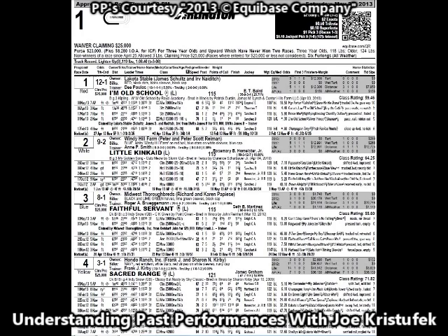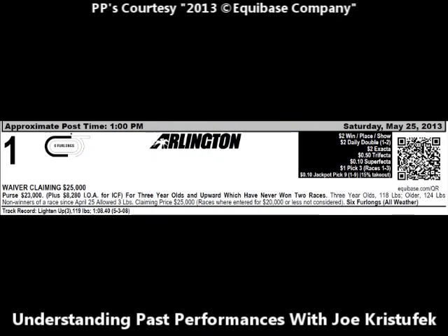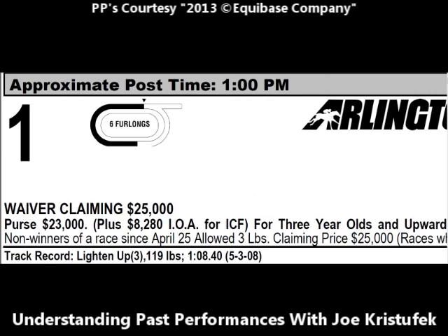Understanding how to read the past performances is the foundation of the handicapping process. Once we understand what the information means, we can begin to learn how to interpret it and create our own opinions. That's the greatest thing about horse racing — everyone has an opinion, and if you're right and wager, you can get paid for it. Let's take a look at the first race run at Arlington Park on Saturday, May 25th, 2013. We'll start at the very top with the distance and conditions of the race, then take you through the past performances of a horse.